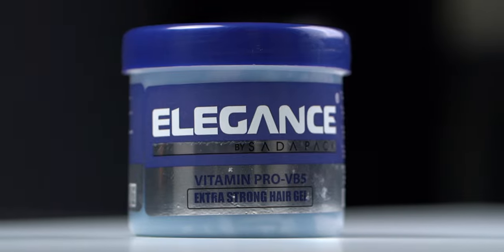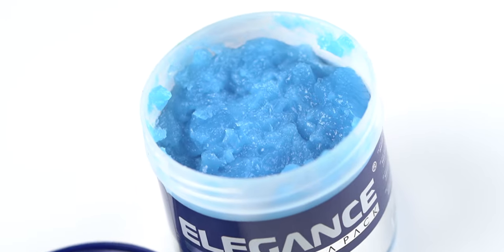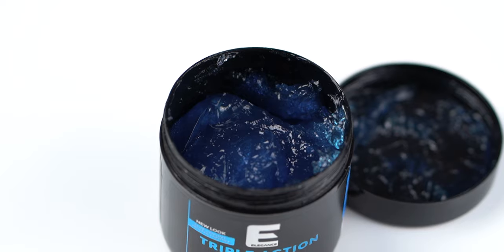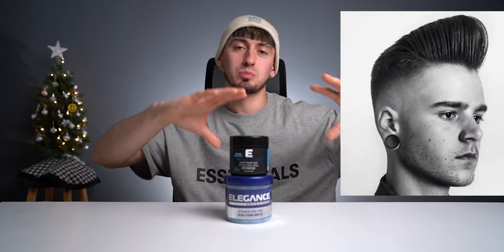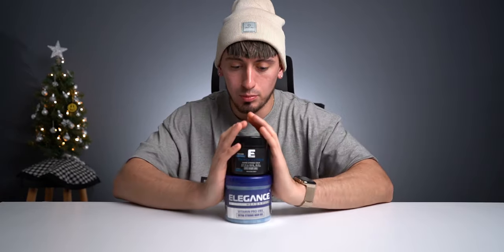The next subject I want to go over is literally the most popular, and I know it's sitting around your house right now, and that is gel. In this case it is Elegance gel, but we'll be talking about gel in general. If you think more of like the early 90s where you had spikes and mohawks, this was definitely the product to go with.